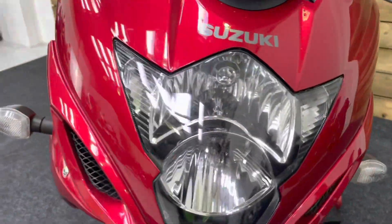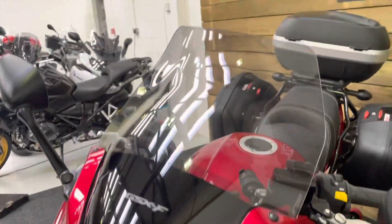The front of the bike — no stone chips to speak of, it's in great condition. You've got a touring screen there as well.